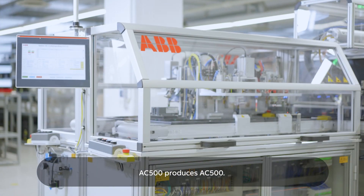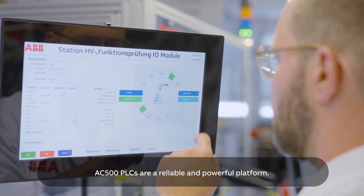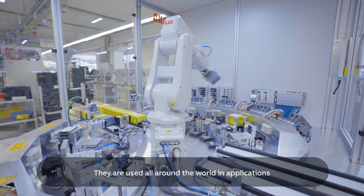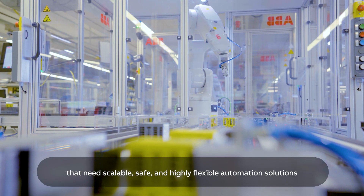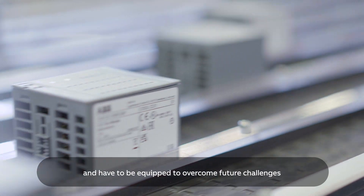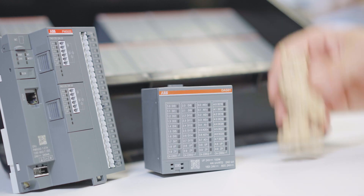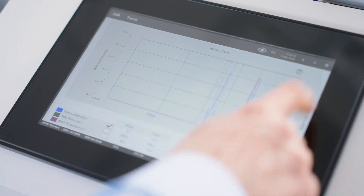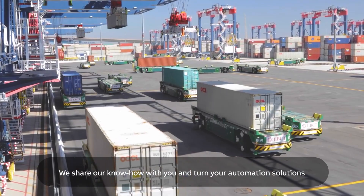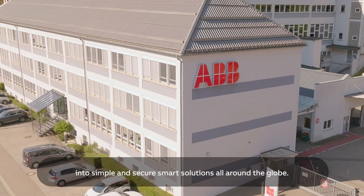AC500 produces AC500. AC500 PLCs are a reliable and powerful platform. They are used all around the world in applications that need scalable, safe and highly flexible automation solutions, and have to be equipped to overcome future challenges, no matter their complexity. We share our know-how with you and turn your automation solutions into simple and secure smart solutions all around the globe.